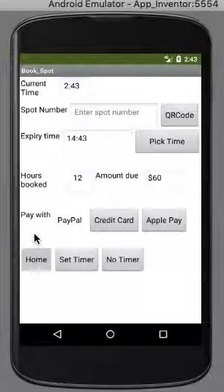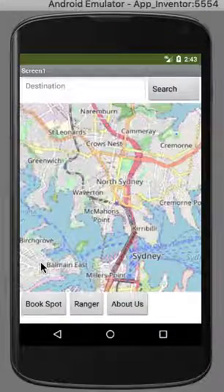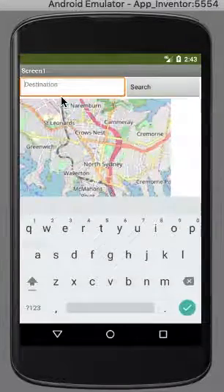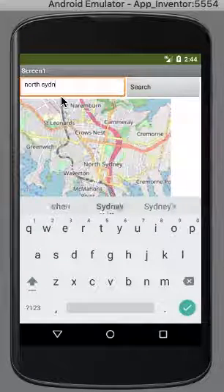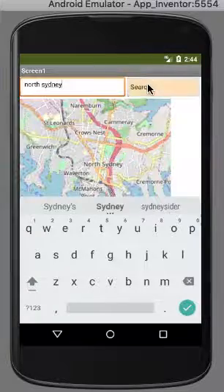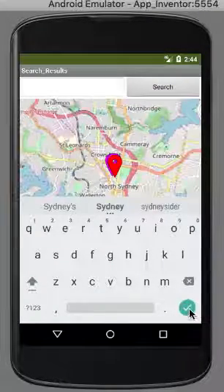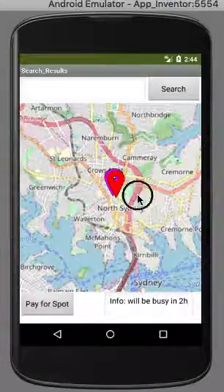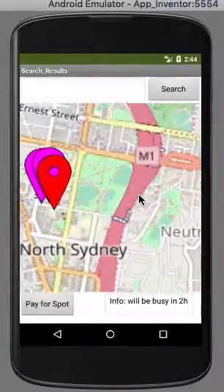Next you go back to the home screen and you can enter your destination. Here we have North Sydney. It will take you right to it and show you the available spots on the streets.